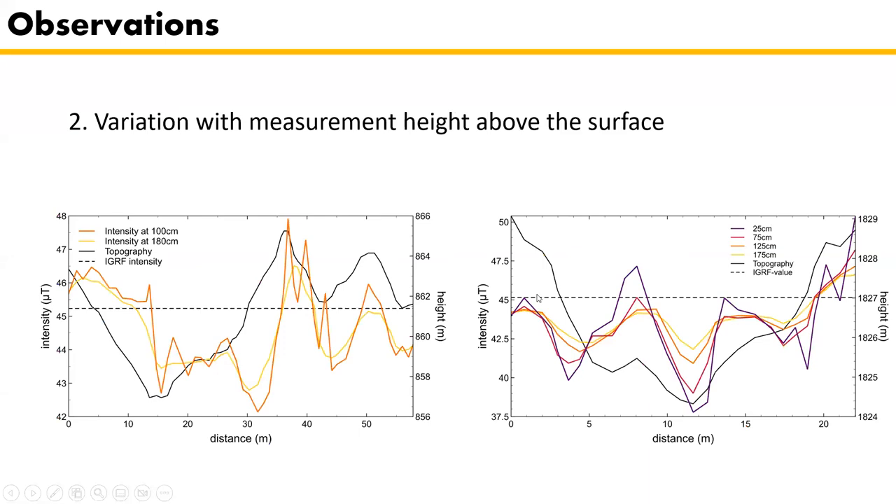A second observation is the variation with measurement height above the surface. At 100 centimeters above the surface, variations are larger than at 180 centimeters. This is even more pronounced for the fifth site at 25 centimeters above the surface. This reflects that the underlying terrain must cause these large variations.